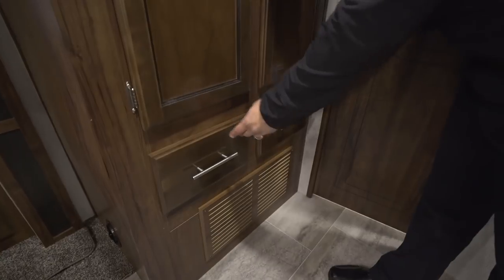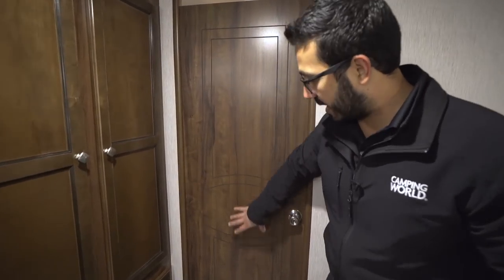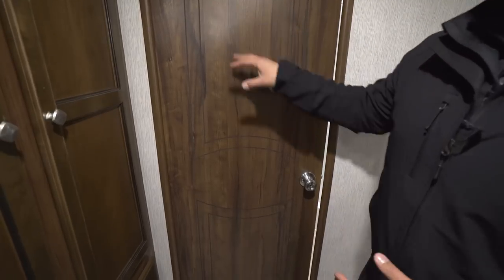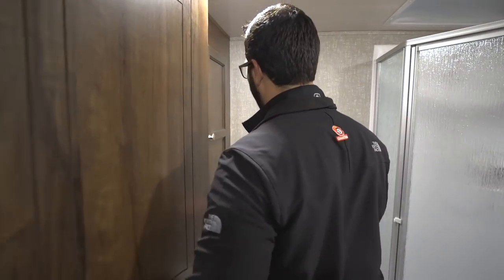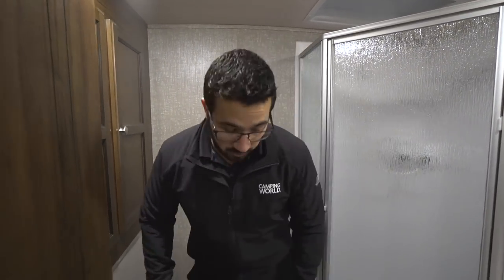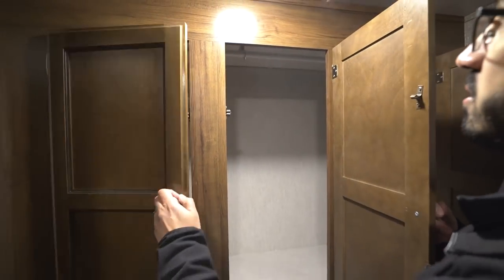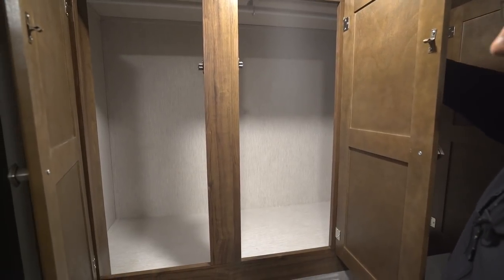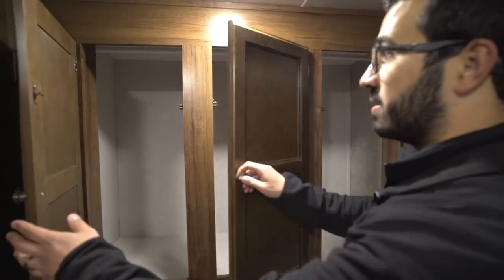The bathroom door has a design on it — most manufacturers just have a plain door, but they added a little extra touch here. This is a rear bath model and look how much room you have: you can easily get dressed and do everything you need. Plenty of leg room at the toilet and plenty of shoulder room as well. Inside the bathroom itself there's a huge storage area with a hanging rod going all the way across — great for hanging clothes or using as a giant linen closet with plenty of room for towels.